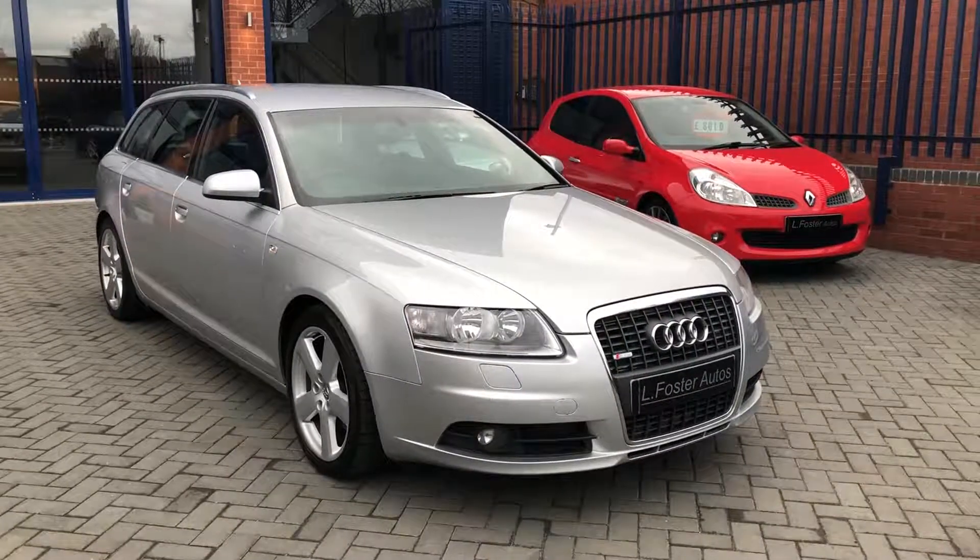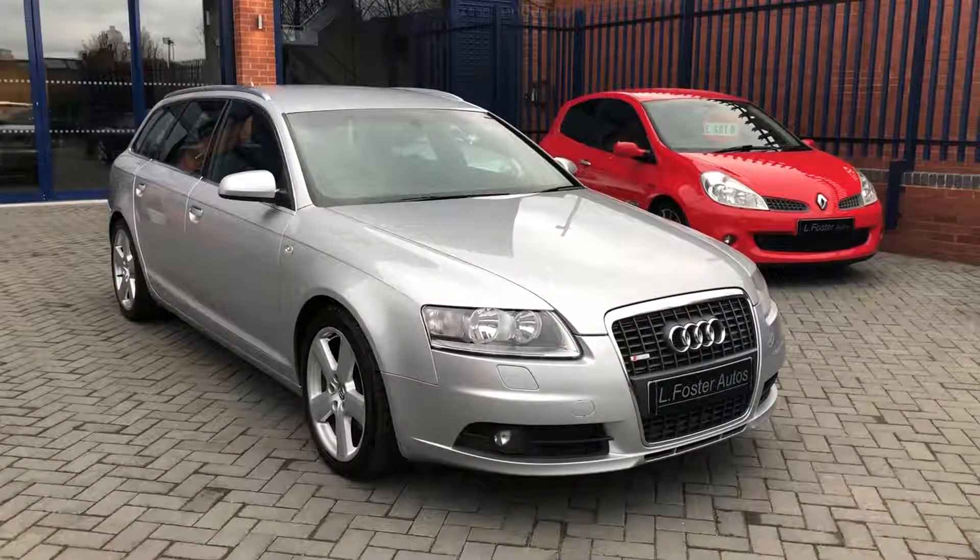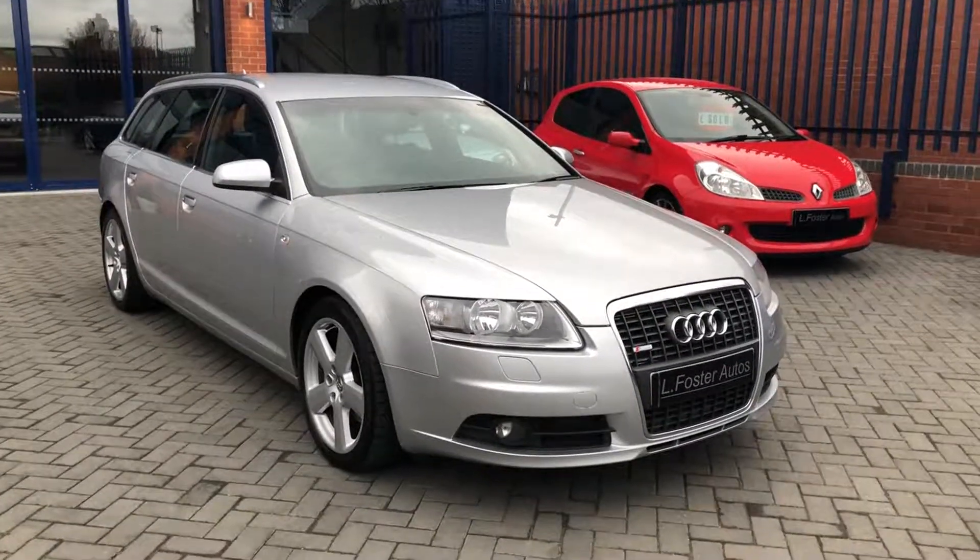Hi guys and welcome to Alfosta Autos. Here's a video about our Audi A6 2.0L TDI S line. I'm just going to walk you around the car now to show you the condition.